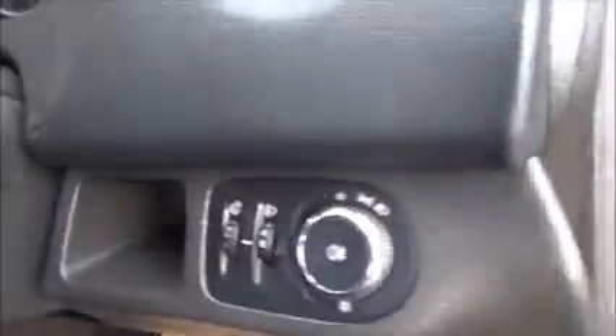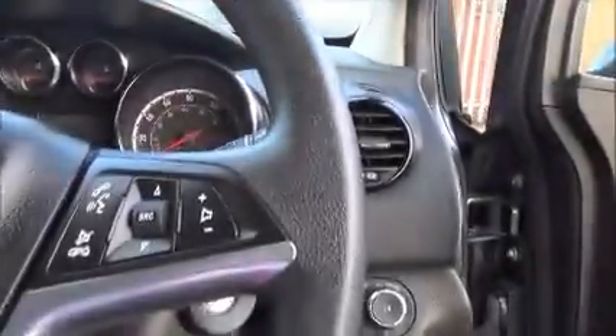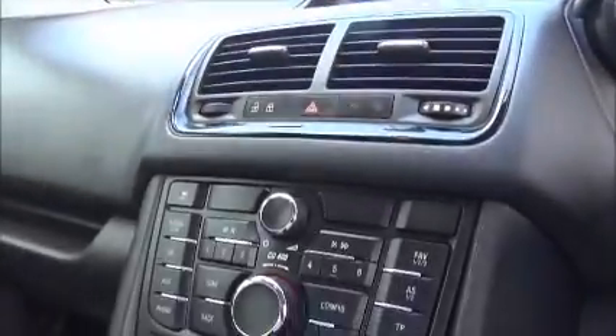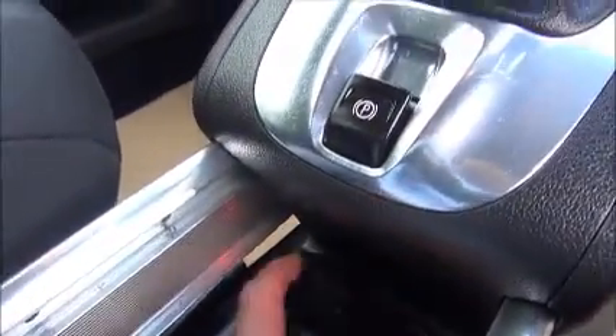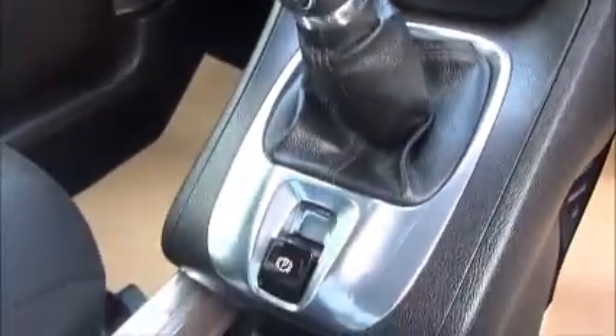Moving into the front of the car, we find electrically operated front windows and electrically heated door mirrors. Light controls with rear fog lights, and a full-size steering wheel with audio controls to operate the stereo system and cruise control. The car is fitted with a CD player, radio and MP3, and we also have an aux-in port for iPod connection, a manual transmission and electric park brake.